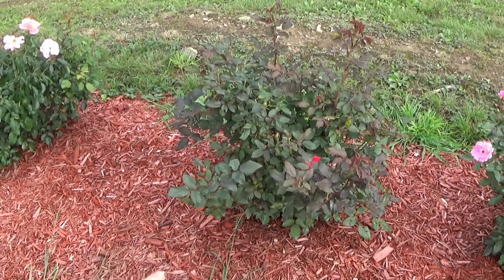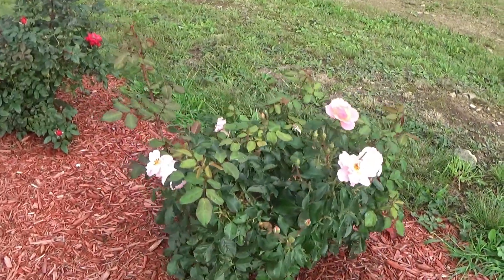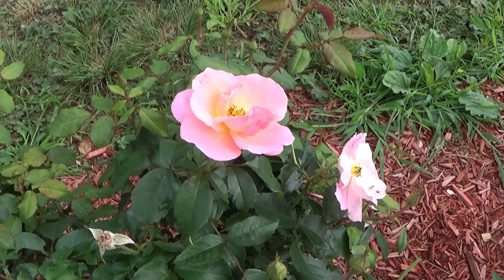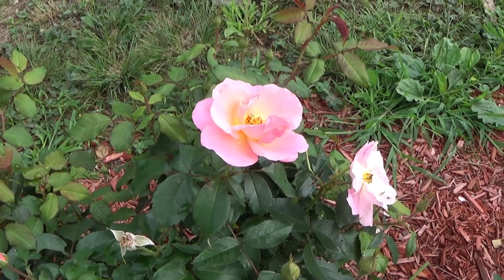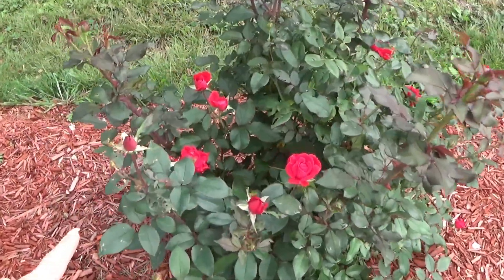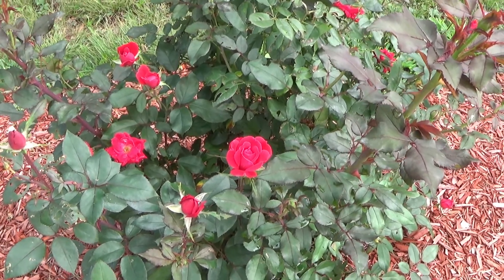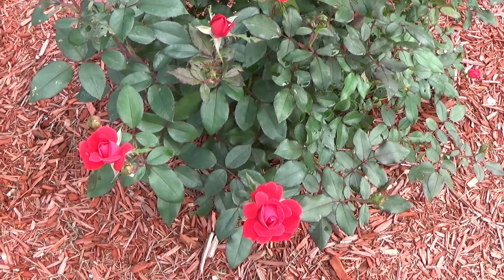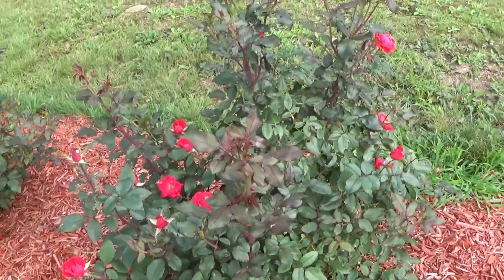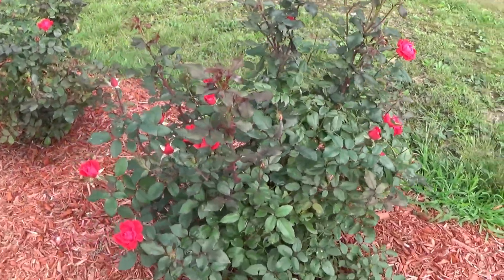Starting here, these are the knockout roses. You can see we have quite a few blooms coming on these. This one here is the peach — the knockout peachy. And we have the cherry reds here; this one has quite a bit of blooms coming on it. These here are the double cherry knockouts. All of my knockout roses are the doubles — I like the blooms of the doubles. We're having a little bit of an issue with the powdery mildew, but it appears to have corrected itself, which is always nice. The rose bushes are really growing for me, which I'm really happy about.